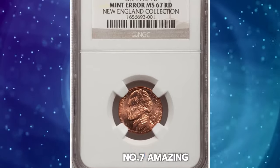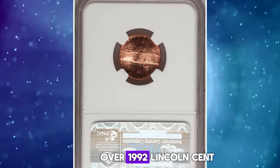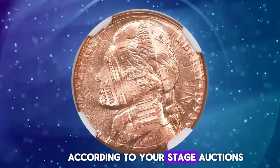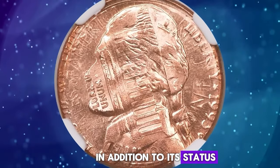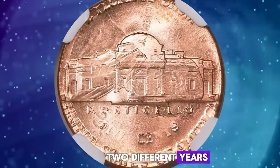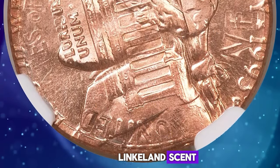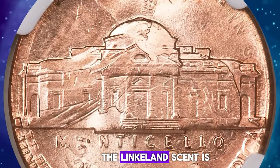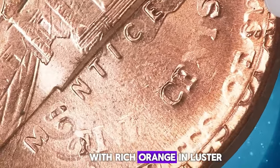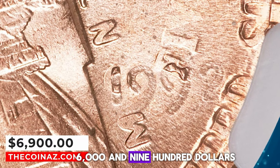Number 7: Amazing error coin — 1993 Jefferson Nickel struck over a 1992 Lincoln Cent, graded in Mint State 67 Red by NGC. According to RTG Auctions, in addition to its status as a double denomination error coin, this piece actually spans two different years. The 1993 Jefferson Nickel was struck over a previously minted 1992 Lincoln Cent, and the 1992 date from the Lincoln Cent is clearly visible on the reverse. This amazing superb gem is fully brilliant with rich orange mint luster. This true rarity ended up selling for $6,900.